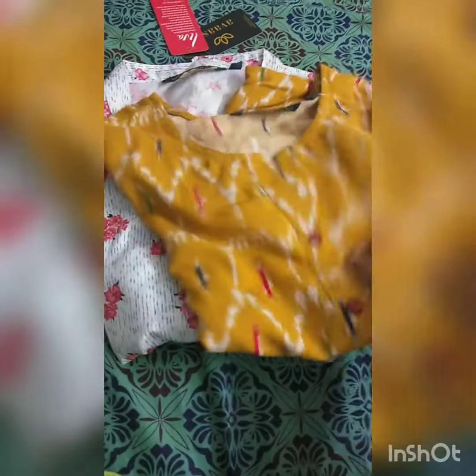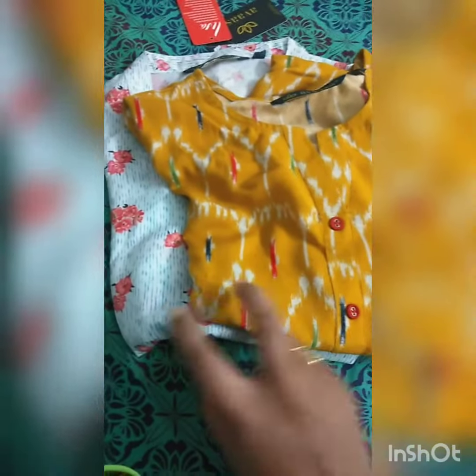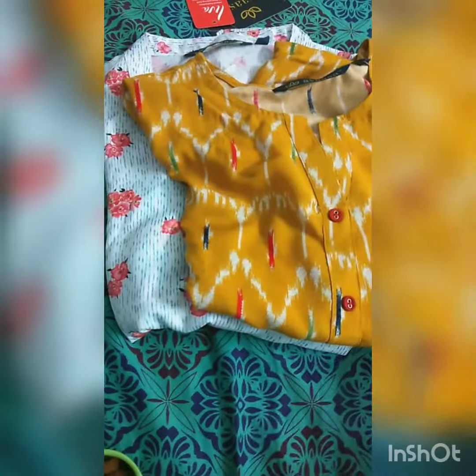I'm going to talk about the two tops. What I am going to talk about is that the tops are also the same. I am going to talk about the two of them.